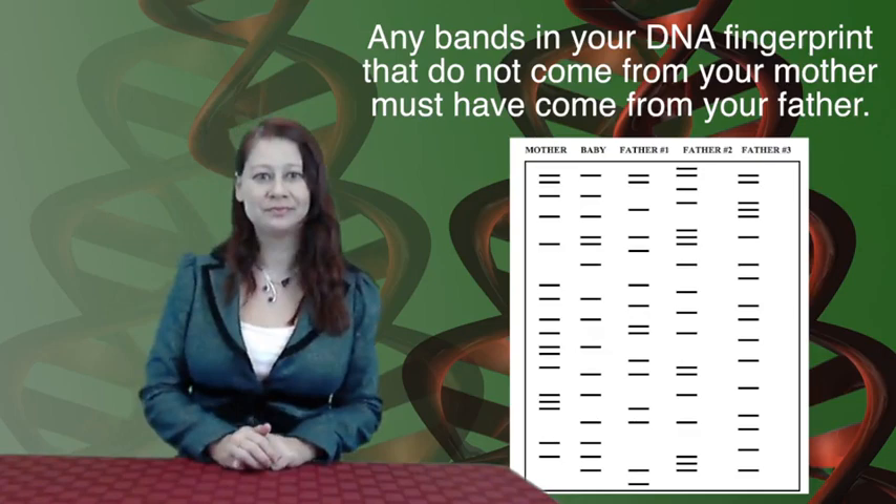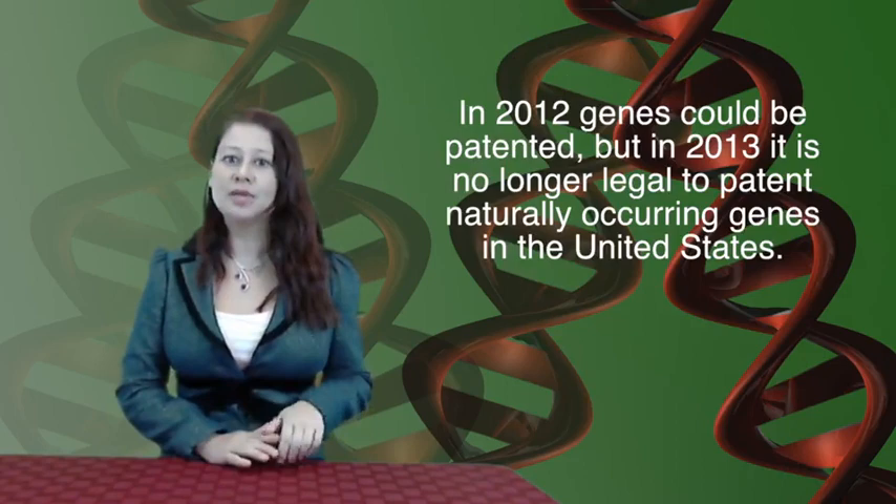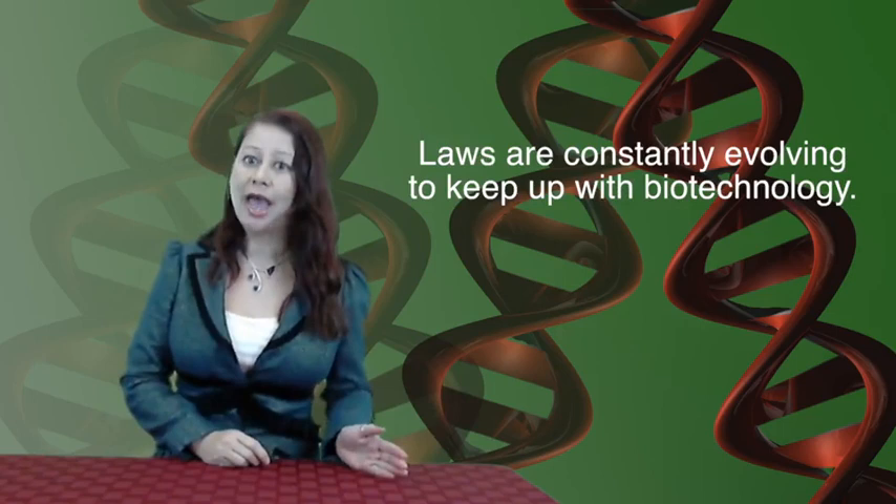We also want to consider the law when discussing biotechnology. We discussed that people can no longer patent naturally occurring genes in the United States — that just changed. In 2012, a person could patent a gene. Laws are constantly evolving to keep up with biotechnology, as well as how information can be used in court. We know that the expression of certain genes can affect mood, behavior, and there are genes implicated in violence and alcoholism.